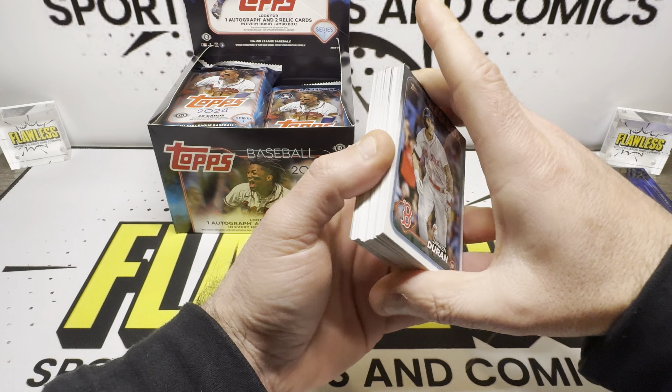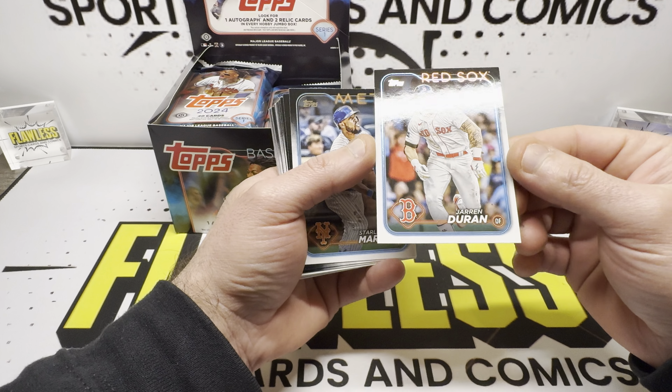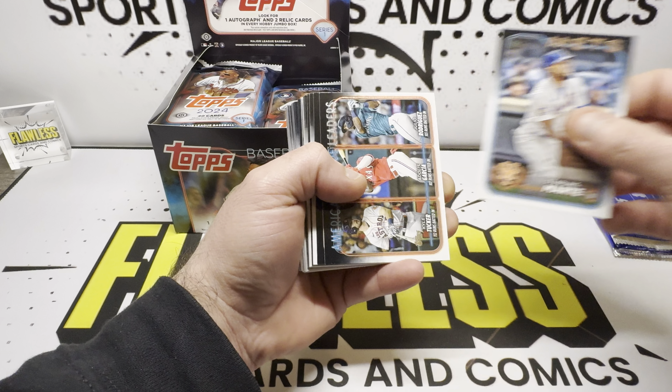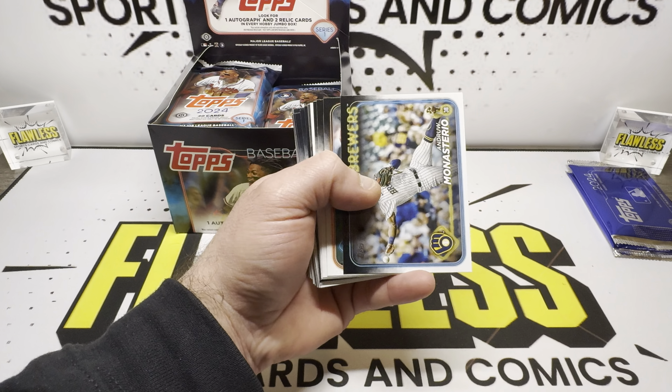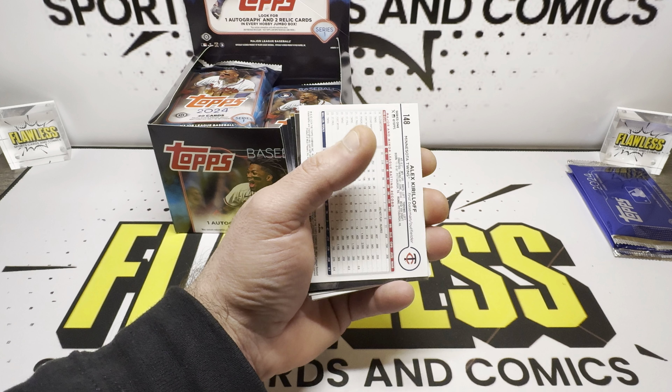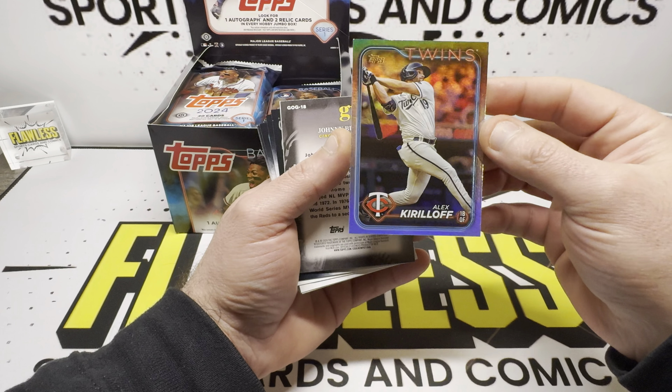We're going to start it off with Jaron Duran. These are nice cards — not all black on the front, but all white on the back. It's got a little bit of foil on the border where the blue is. Sterling Marte, The Angels, and Rushman.